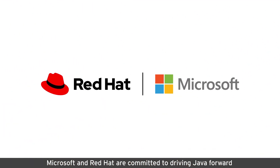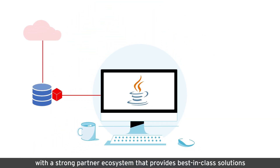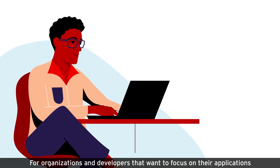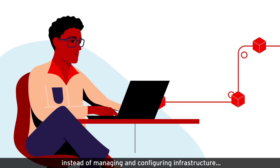Microsoft and Red Hat are committed to driving Java forward, with a strong partner ecosystem that provides best-in-class solutions to extend the functionality of Java applications — for organizations and developers that want to focus on their applications instead of managing and configuring infrastructure.